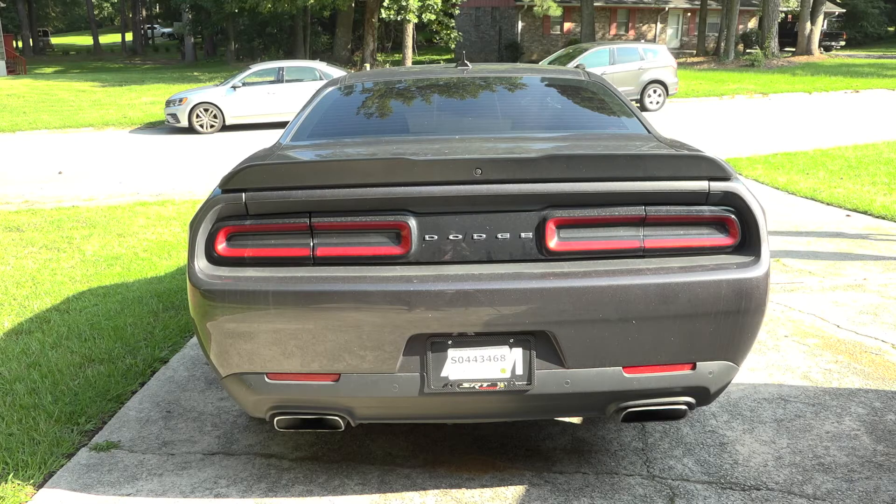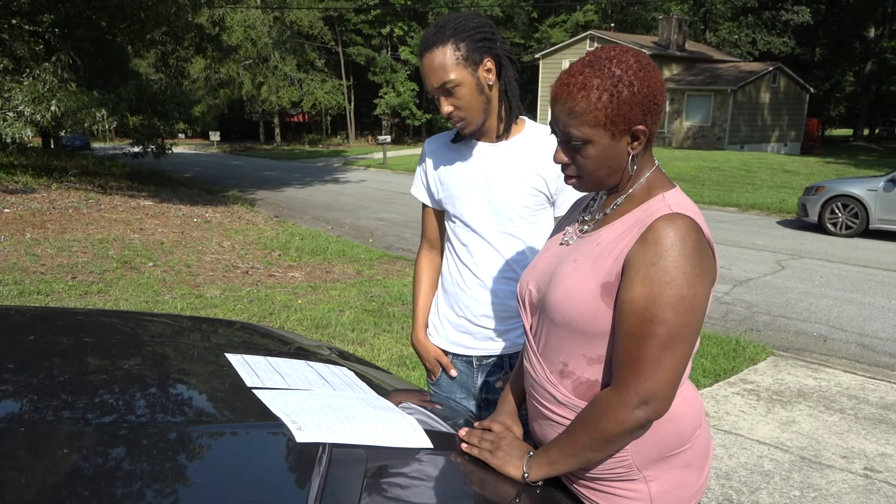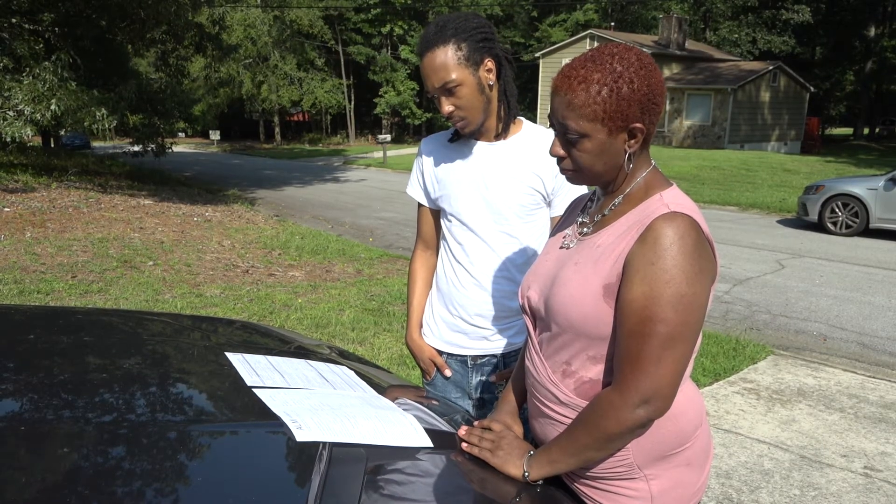The hot hold on Wellington's Challenger is preventing him from getting his vehicle's permanent tags. But more concerning for his mother, the car's illegal status puts her son in a potentially dangerous position. "If he gets pulled over, it's a problem — they're going to see the hot hold on the car and think he's driving a stolen vehicle."